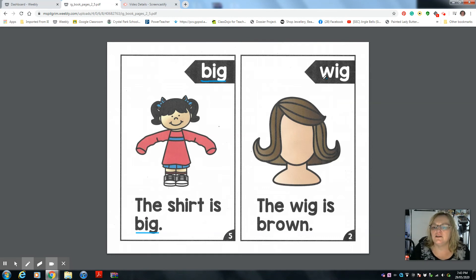Now we're going to the next page. We have the letter W and -ig. We know the W sound and -ig together makes the word wig. W-ig. Wig.